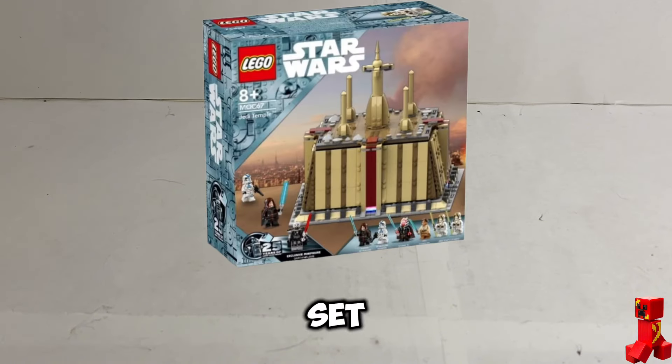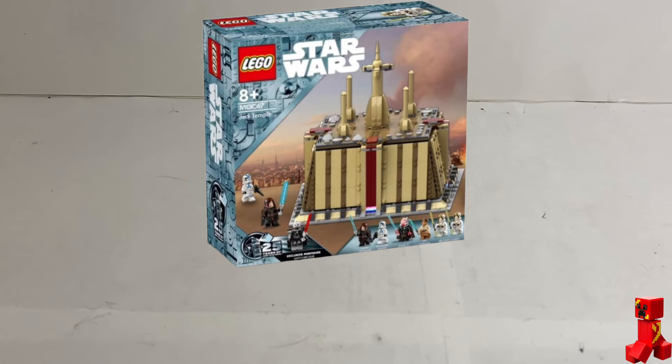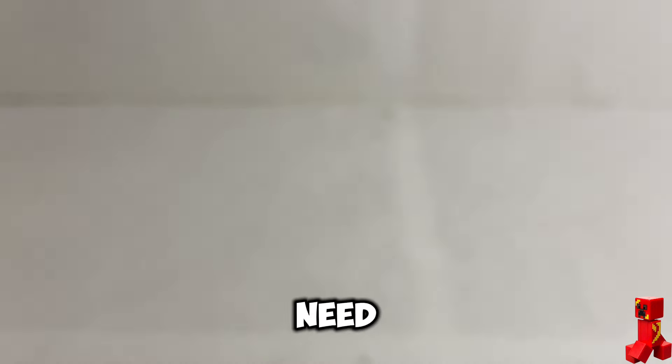The next LEGO Star Wars set LEGO needs to make is a Jedi Temple. This set would come with Anakin, a Jedi Padawan, and two Jedi guards. This set would cost 150 dollars and have six minifigures. Would you buy it?